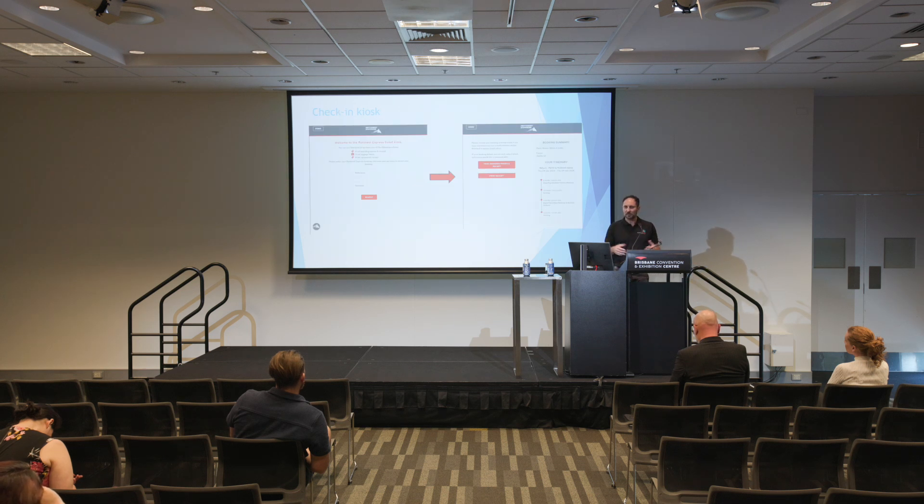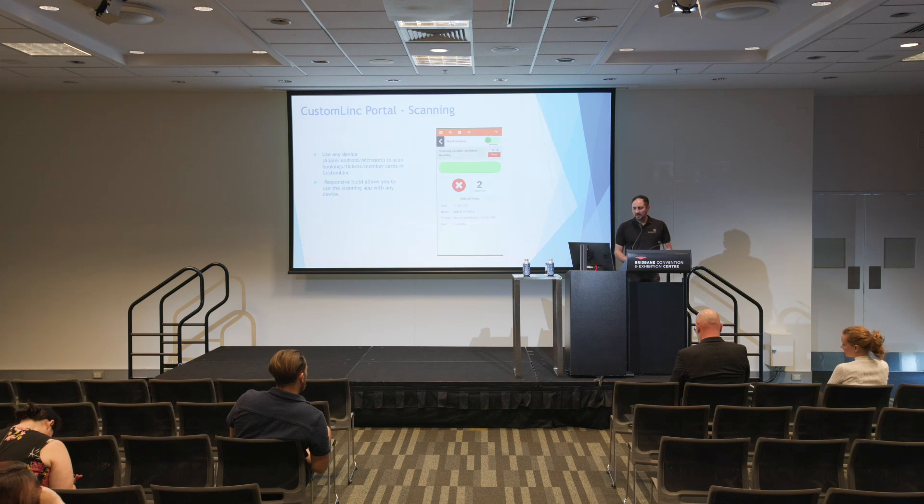We've got check-in kiosks as well, just like the airport — you scan your card and get your ticket. This helps with queue busting. For scanning, this is a screenshot from our CustomLink portal — people have their devices, they scan guests in. You can have this on any device and it talks directly to the system. You can also have it in validation mode, where you don't want to scan someone in but want to direct them. Skyrail in Cairns does this — they have people out front with validation, scanning the barcode first to make sure guests are in the right place and on the right day, then directing them accordingly.